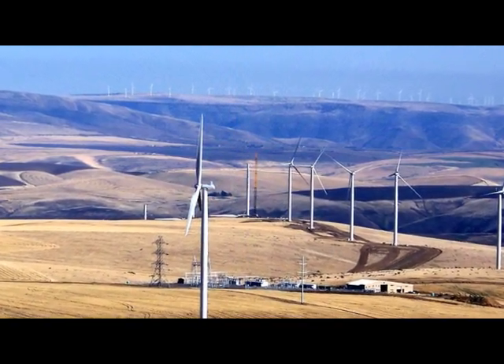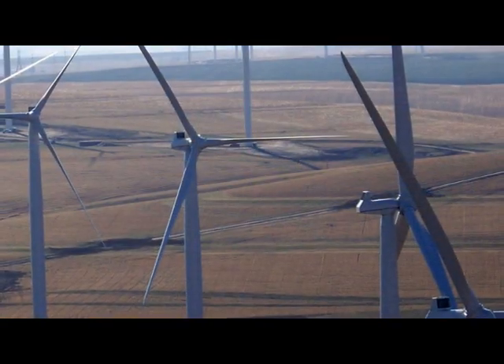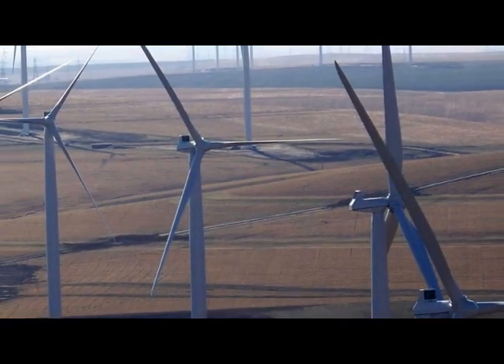During the first half of 2009, the wind industry installed another 4,000 megawatts, enough to power more than a million homes.